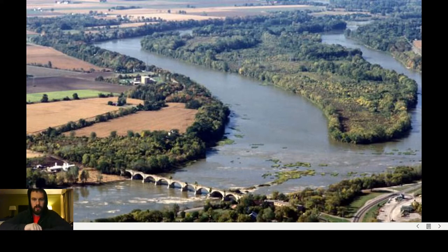All right, guys. Welcome, 2021. And for our first video this year, we're going to go over the Maumee River.